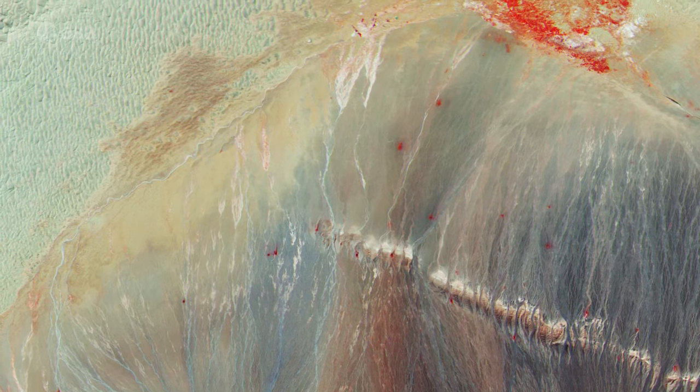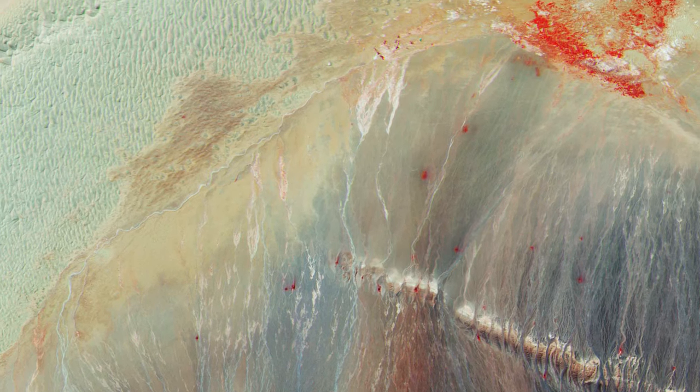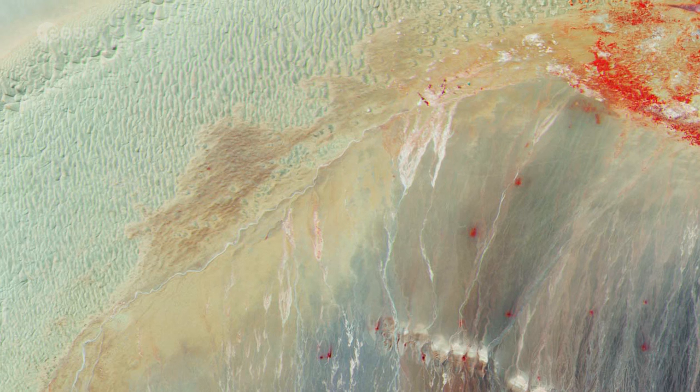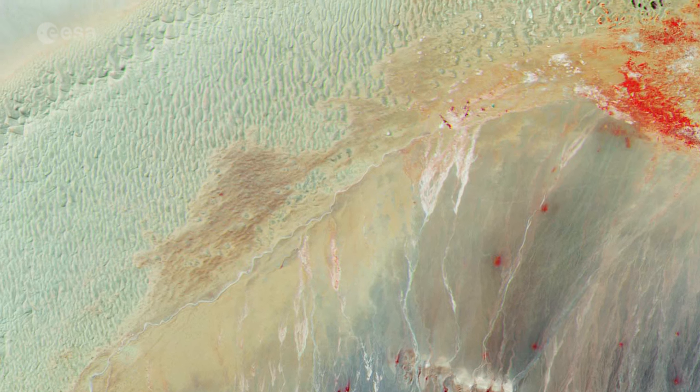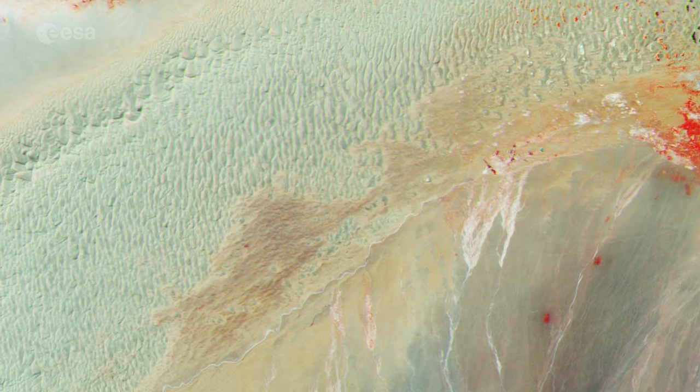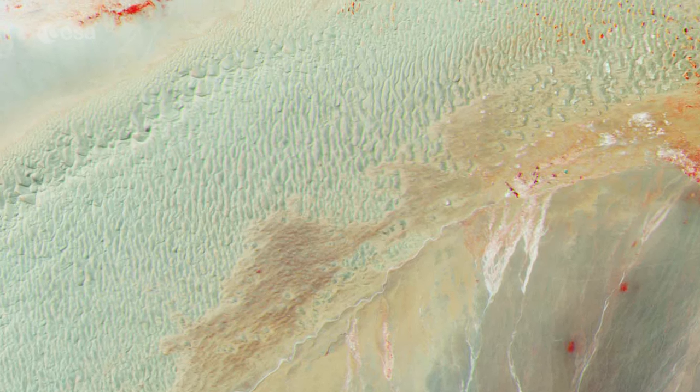With long, cold winters and short, cool-to-hot summers, the climate of the Gobi Desert presents powerful extremes, with rapid temperature shifts of as much as 35 degrees Celsius, not only seasonally but also within 24 hours.